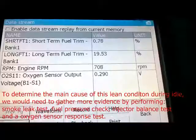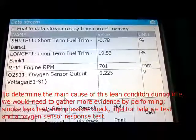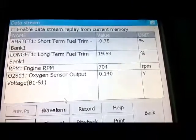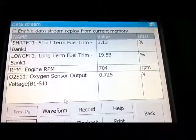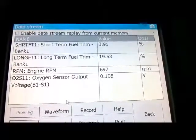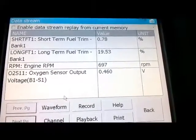I'm not going to show the full vacuum leak diagnosis today — this video was to show you my approach when facing a vehicle without a check engine light. If the customer decides to fix this problem, I'll show you guys the vacuum leak diagnosis. Thanks for watching, and subscribe if you like.